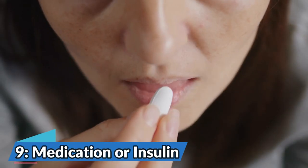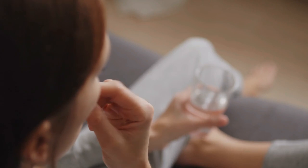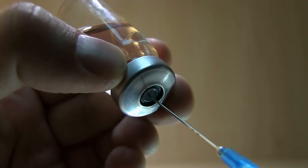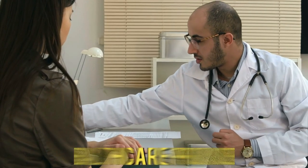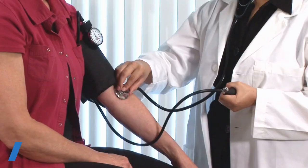Number 9: Medication or Insulin. If you have diabetes, take your prescribed medications or insulin as directed by your healthcare provider. Adjust the dosage if needed, under medical supervision.